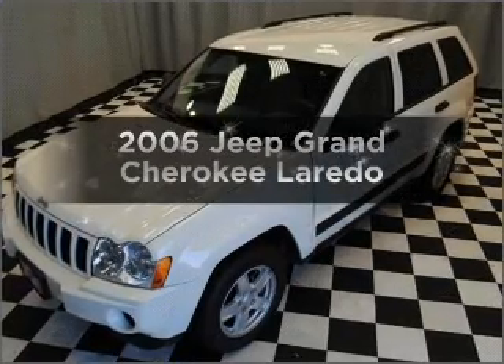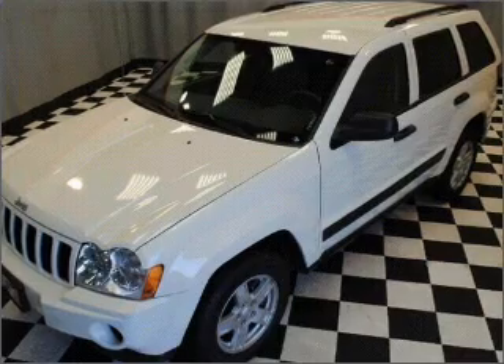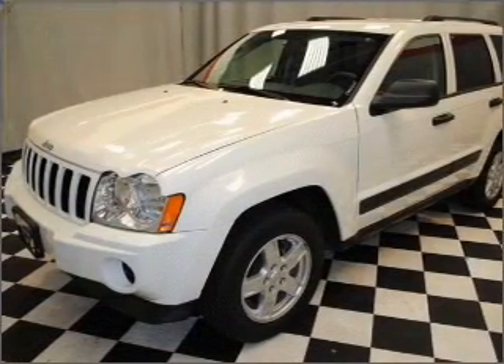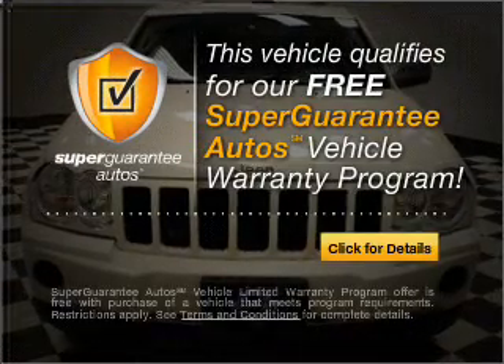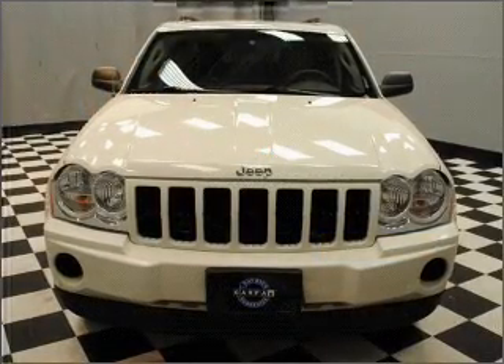Check out this 2006 Jeep Cherokee. This is the set of wheels you've been looking for, with a solid 6-cylinder engine that responds smoothly to its automatic transmission. This vehicle qualifies for our free Super Guarantee Autos Vehicle Warranty Program. Buy a vehicle and get a free warranty from us, only at everycarlisted.com.